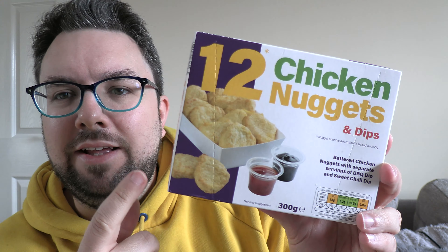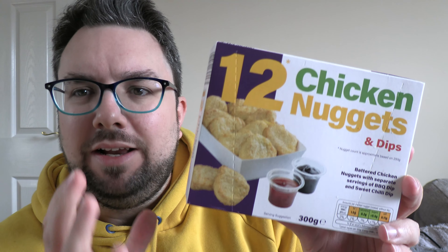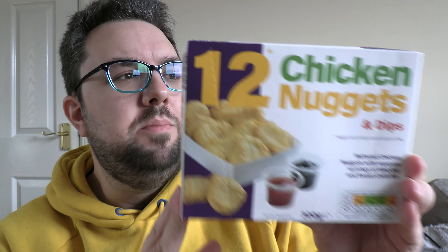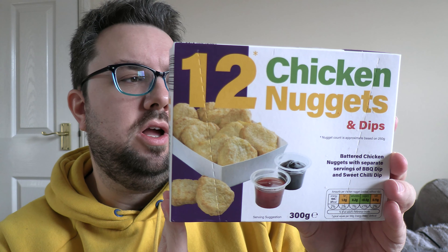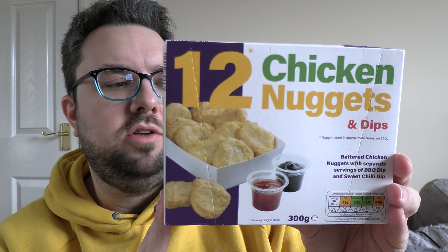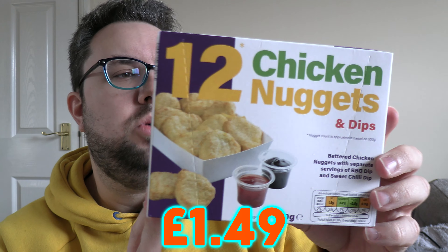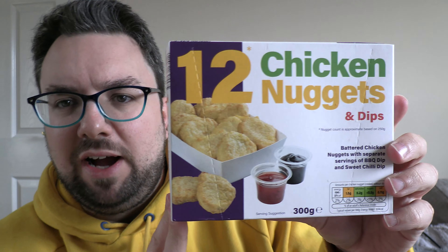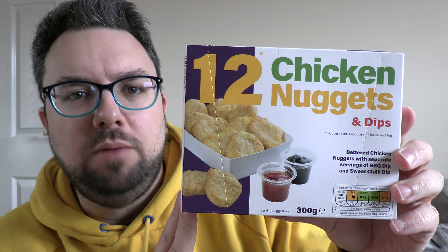Aldi have released these — they look exactly like McDonald's nuggets. The branding and everything. But do they taste like McDonald's nuggets? I can't remember exactly how much they were, they weren't very expensive — a couple of quid maybe. You get a box of 12. Let's cook them up and see if someone has finally cracked it and made a product that tastes like McDonald's.